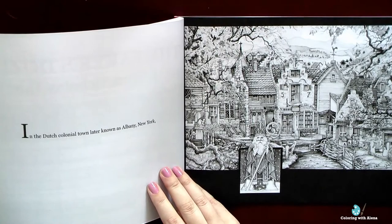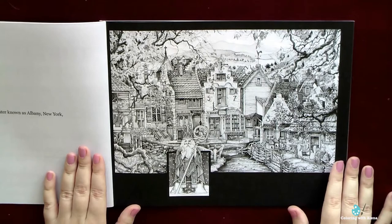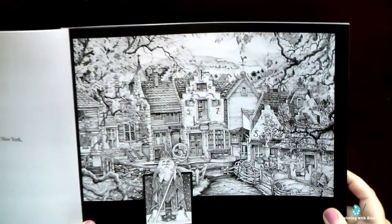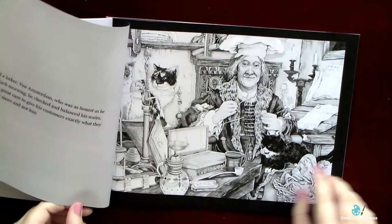The story takes place in Albany, New York, in the times when this place was still a Dutch colony. Here we have an amazing city view — so many details, and the artist style is quite unique. I immediately fell in love. I could imagine what a joy it would be when I color it in December.